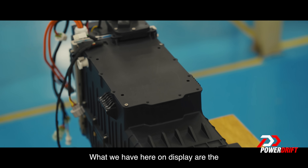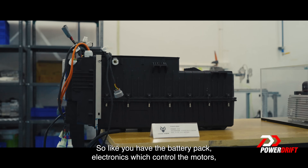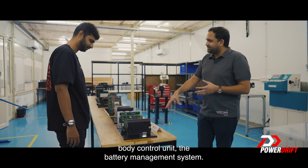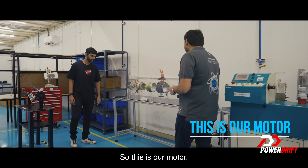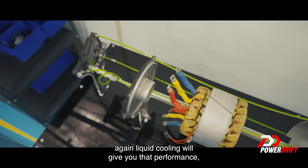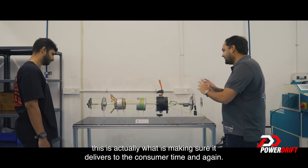What we have on display are the core critical pieces of electronic technology that make an EV. You have the battery pack, electronics which control the motor, liquid cooling technology, the display, body control unit, and the battery management system. This is our motor — disassembled, because not many times do we understand what goes inside. Again, liquid cooling to give you that performance. This is what ensures it delivers to the consumer time and again.